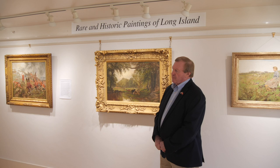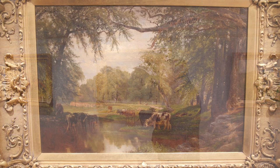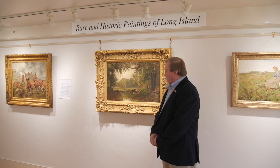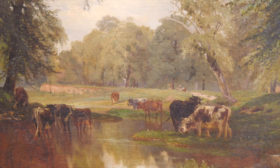On this wall where we're standing, we have a very, very rare Peter Moran. The last time it's been seen publicly is in a 1998 exhibition, The Moran Family Legacy at Guild Hall. Peter Moran was a very accomplished painter of livestock — probably the most famous painter of livestock in the country in the beginning of the 20th century. He was also a teacher at the Pennsylvania Academy of Fine Arts for over 30 years.